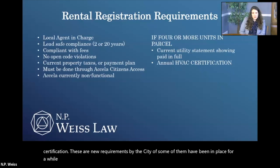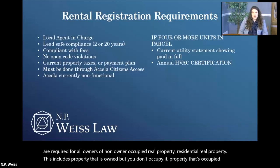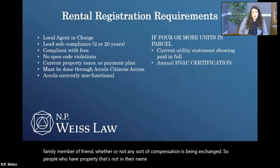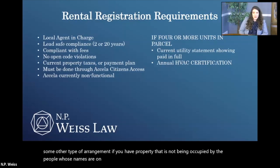These requirements — some of which have been in place for a while and some of which are new — are required for all owners of non-owner occupied residential real property. This includes property that is owned but you don't occupy it, property that's occupied by a family member or friend whether or not any sort of compensation is being exchanged. People who have property that's not in their name for estate planning purposes — if you have property that is not being occupied by the people whose names are on the deed, these requirements will apply to you.